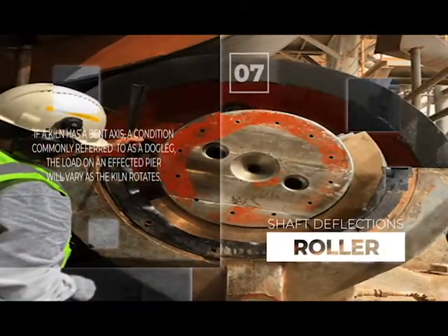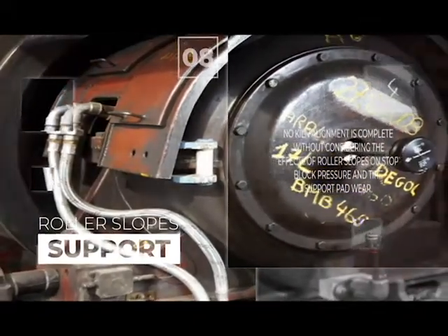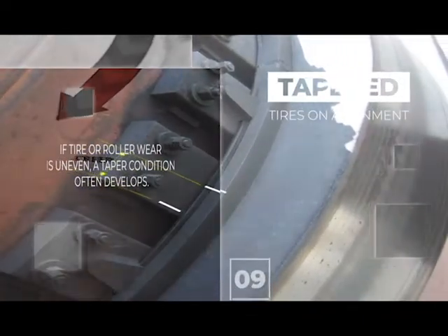Recognizing the importance of the life cycle and kiln reliability, and being able to establish the right maintenance program, represents a key element to achieve an optimal kiln run factor and performance.